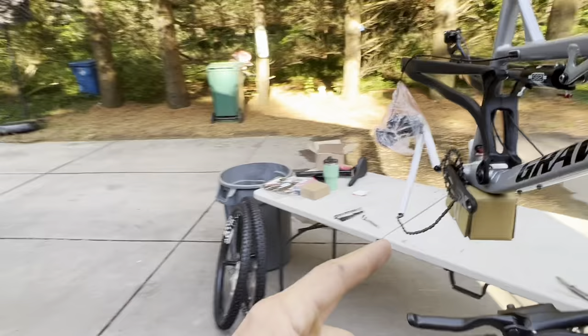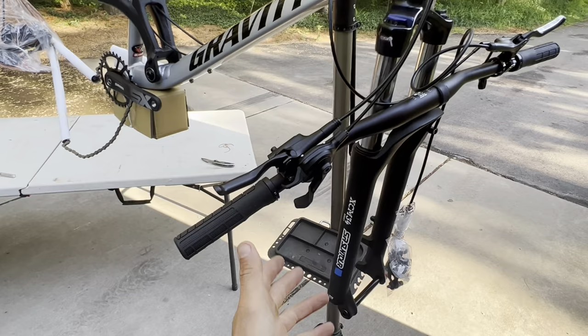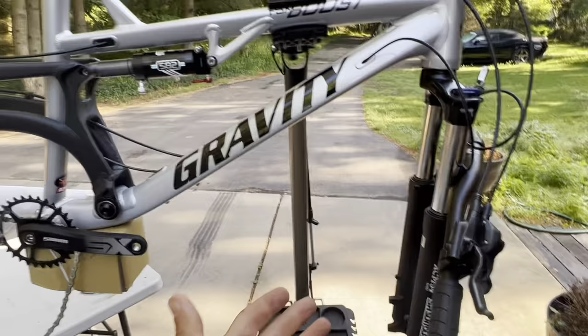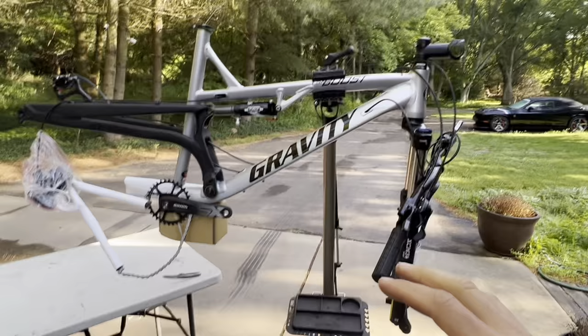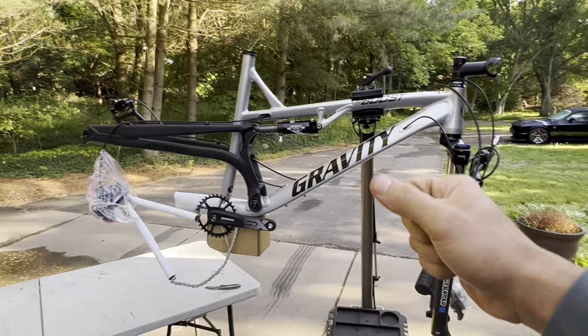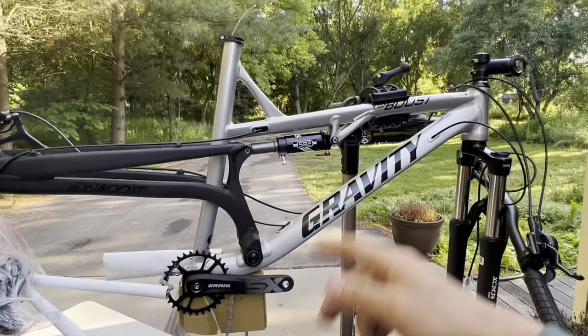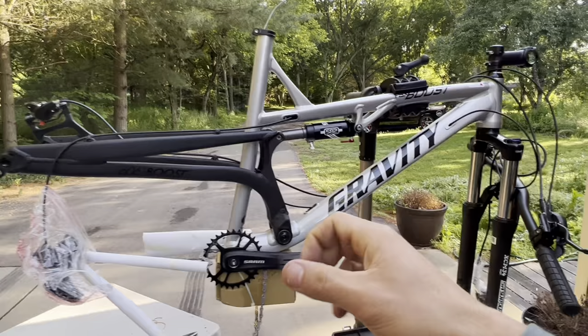The bike comes with a SRAM Eagle 1x12 drivetrain. It has some lower-spec Suntour shocks, which are probably way above my skill level - I've only been riding for a couple of years. As for the frame, they have hidden cables and when I picked up the frame it was really really light. Pretty impressed so far.